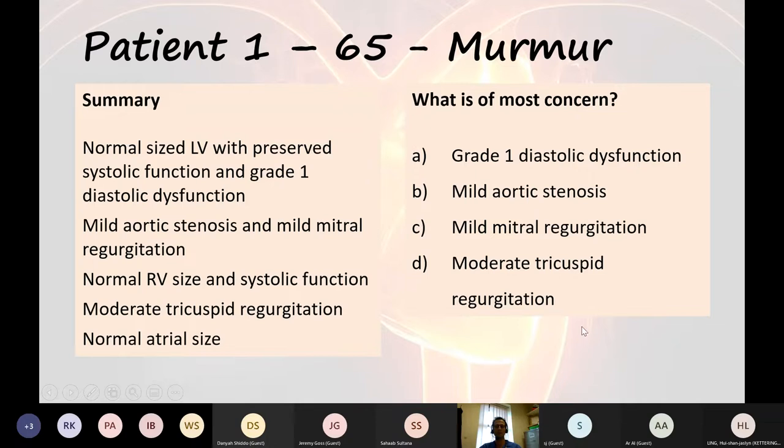Moderate tricuspid regurgitation is a bit odd. I would be puzzled by that finding — I wouldn't really understand it with normal right ventricular size and systolic function. I might wonder if the patient has pulmonary hypertension, which might merit further assessment. If the patient were 85 I'd ignore it, but at 65 it would not be causing the murmur. Tricuspid regurgitation — I've only ever once heard a murmur from it and that was very unusual. Probably just a red herring. So aortic stenosis needs monitoring.